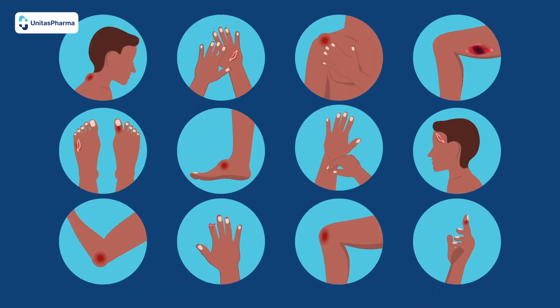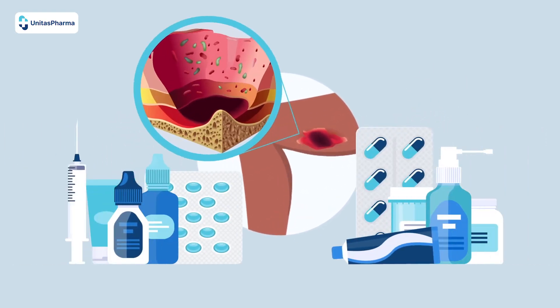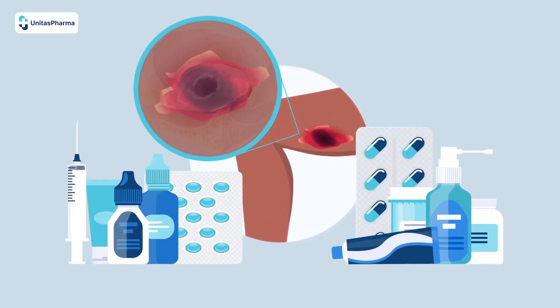Historically, those suffering from Buruli ulcer have to be identified and treated with antibiotics to kill the bacteria before you can move on to treating the wound.